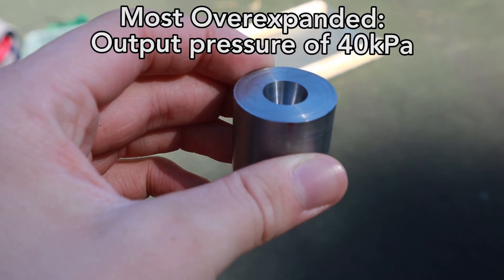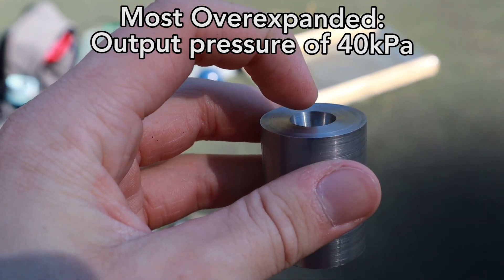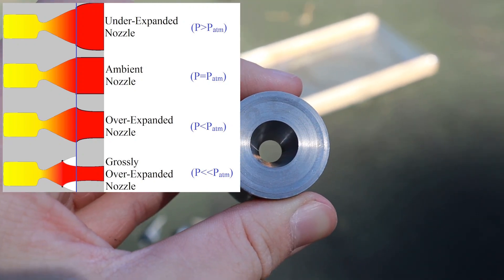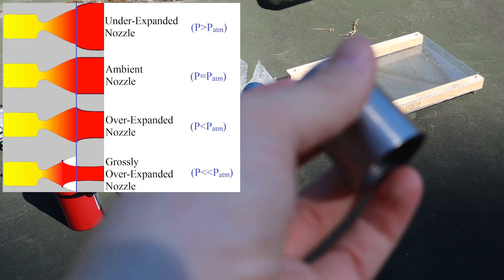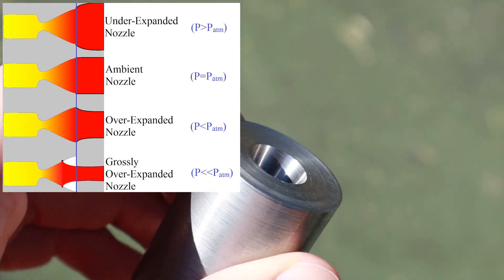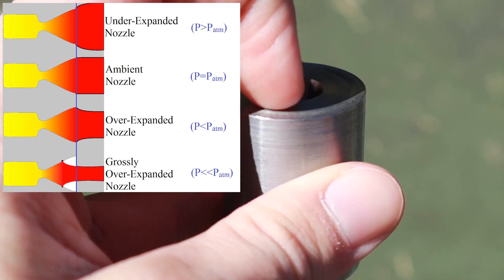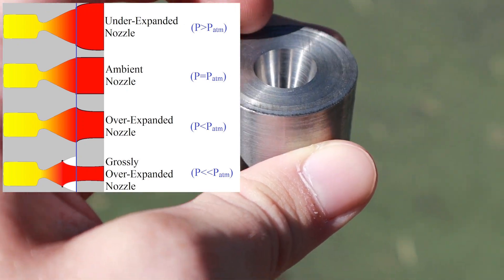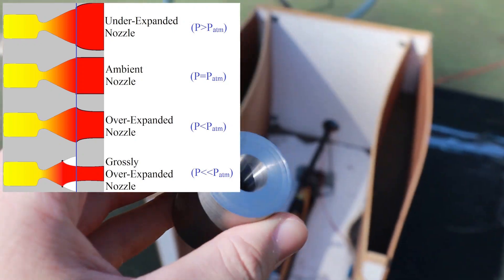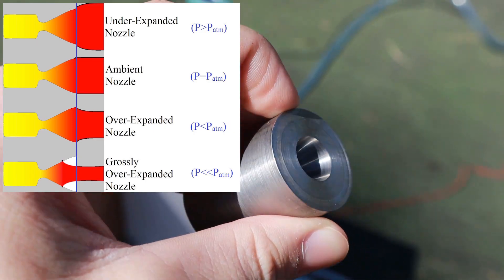This is the most over-expanded nozzle, and essentially what that means is that the exit pressure out here will be approximately 40 kilopascals, which is significantly smaller than the ambient air pressure. So essentially what you're expecting to see is that the exhaust is going to look pinched in here. That's because the exit pressure is 40 kilopascals compared to the ambient air pressure, which is approximately 101 kilopascals. Because of that, you will expect the thrust or the specific impulse to be much lower than a nozzle that produces, say, 100 kilopascals.